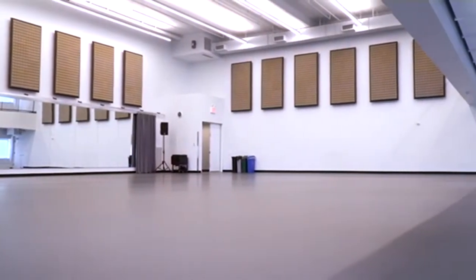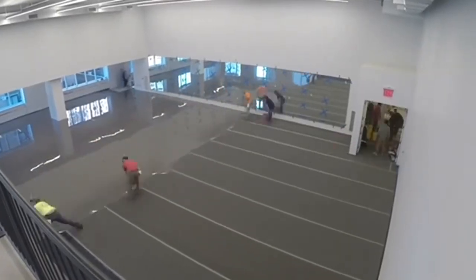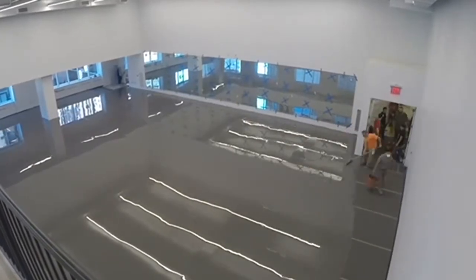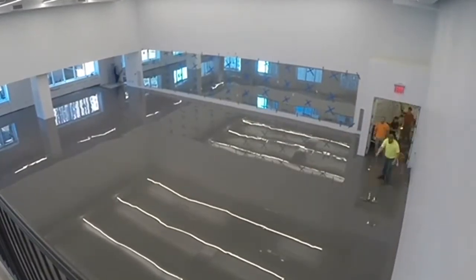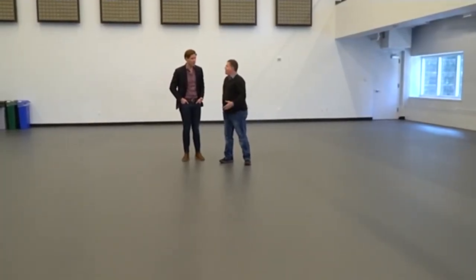And Jeff, this floor is special too. It is. It's a brand-new product, it's called Forever Marley. It goes on like paint — they take squeegees, spread it all around the room, and it turns into this wonderful, durable surface to dance on. If it ever gets damaged, you just patch it like a tile. You just take another coat of paint, put it on, and it's good as new.